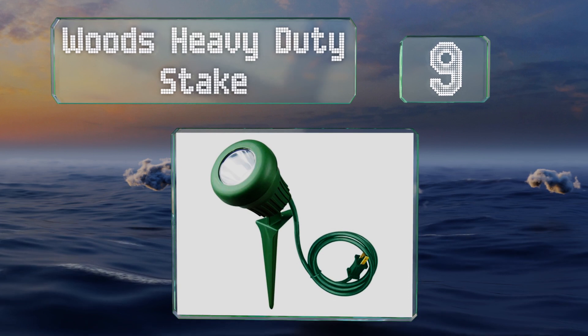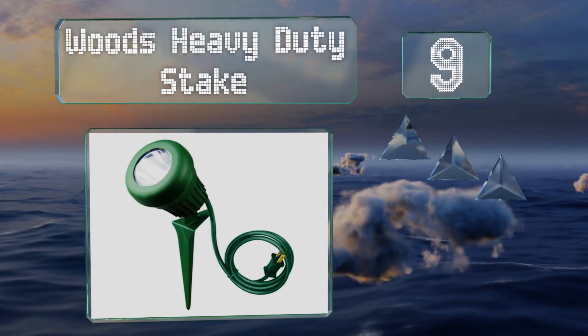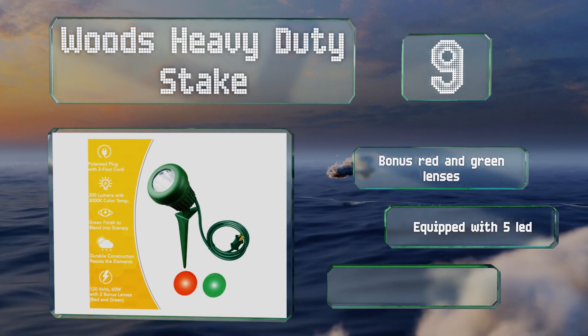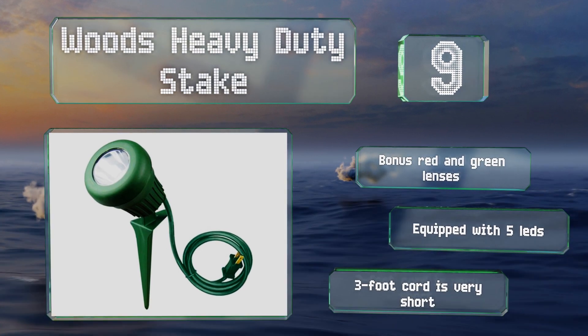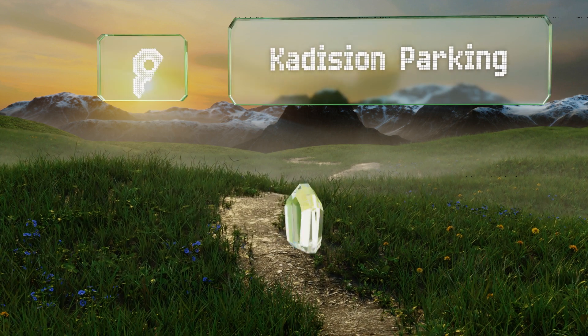At number nine, the Woods Heavy Duty Stake is a relatively small option with a rugged housing that protects it from dust and dirt. It's a snap to install and blends in with grass nicely. It includes bonus red and green lenses and is equipped with five LEDs, but the included three-foot cord is very short.